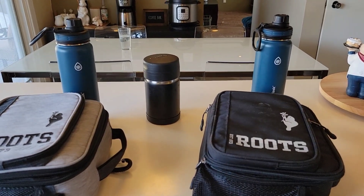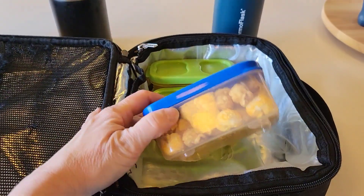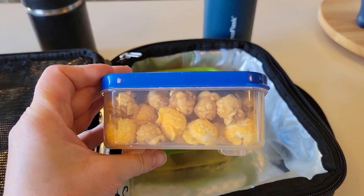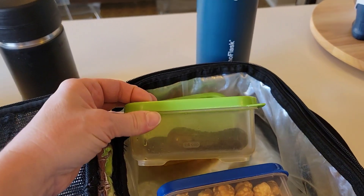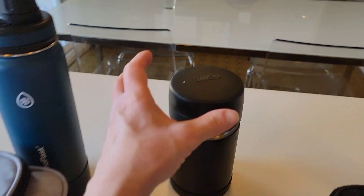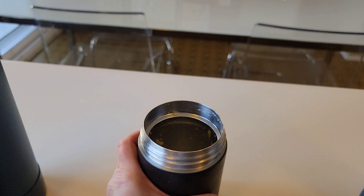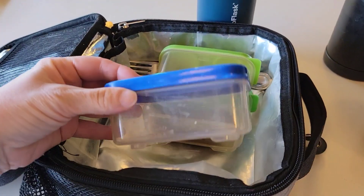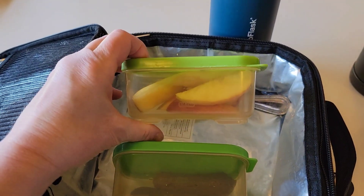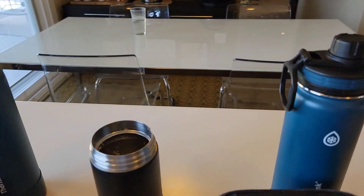Hey guys, we just got home from the gym so let's take a look inside the kids' lunch bags and see how they did. Xander already told me he didn't have time to eat anything other than his Subway lunch, so as you can see he did not eat his popcorn, his dill pickles, or his apple slices. Merrick ate all of his tater tot casserole and his popcorn, but he too did not eat his dill pickles or his apple slices. Merrick's water bottle is full and Xander's is empty.